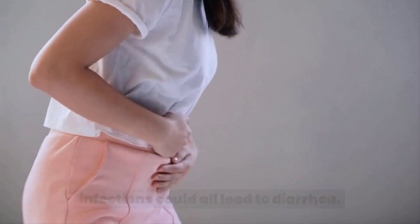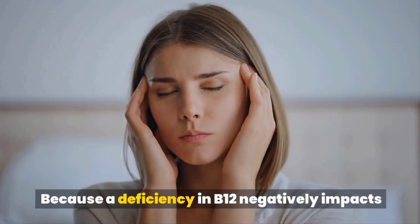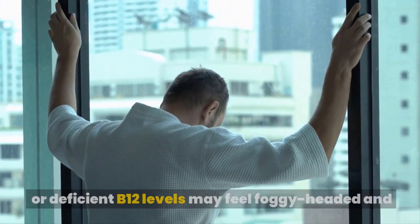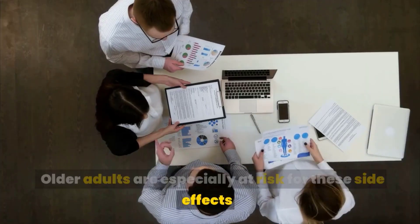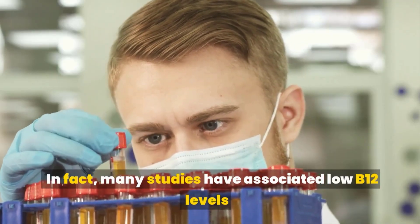Difficulty concentrating and mental impairment: Because a deficiency in B12 negatively impacts the central nervous system, people with low or deficient B12 levels may feel foggy-headed and have difficulty concentrating and completing tasks. Older adults are especially at risk for these side effects because the risk of B12 deficiency increases with age. In fact, many studies have associated low B12 levels with worsened mental function in older adults.